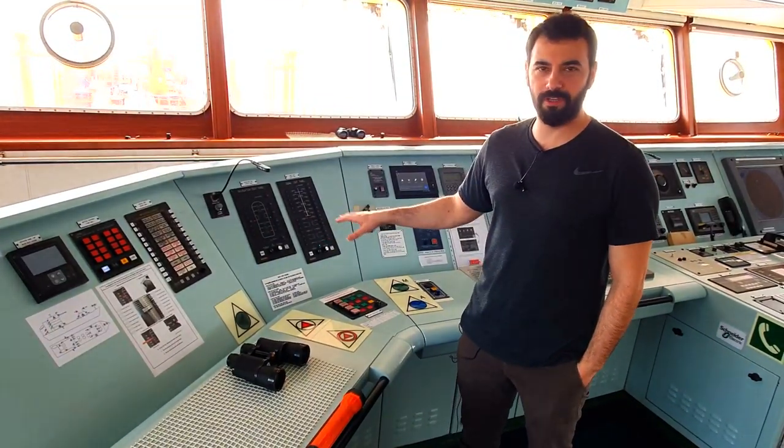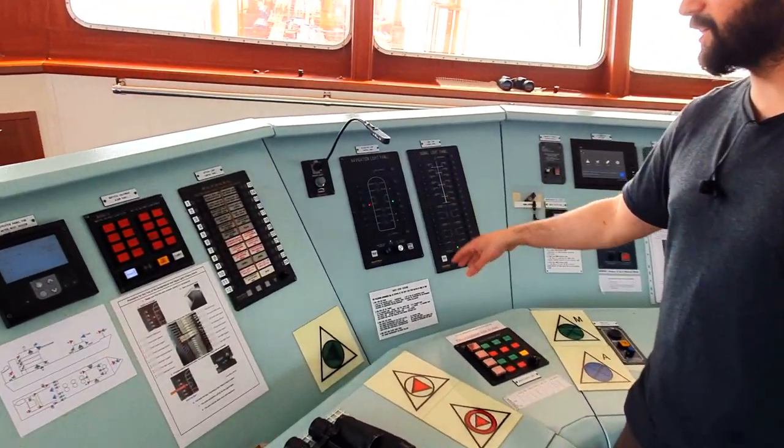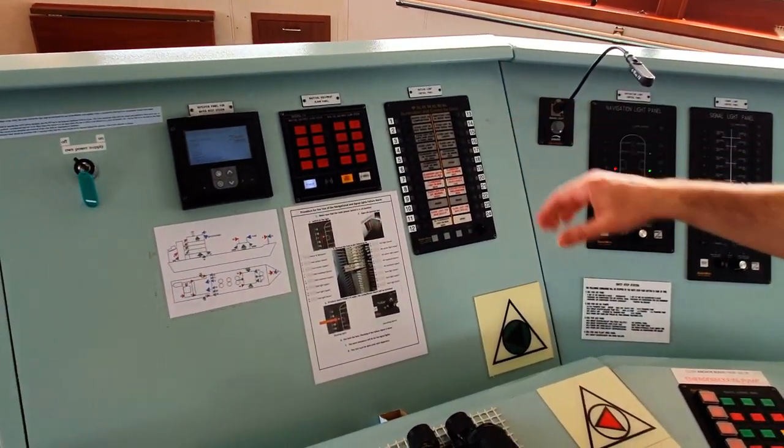Here is the light panel of the vessel. What we have here includes navigational lights, signal light panel, and illumination control for the deck.